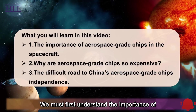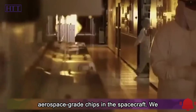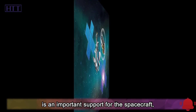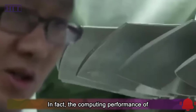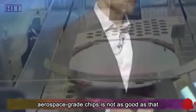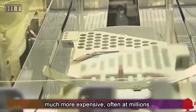We must first understand the importance of aerospace-grade chips in the spacecraft. The electronic equipment system is an important support for the spacecraft, and aerospace-grade chips are the heart of aerospace electronic equipment. In fact, the computing performance of aerospace-grade chips is not as good as that of home computer chips, but the price is much more expensive, often in the millions.